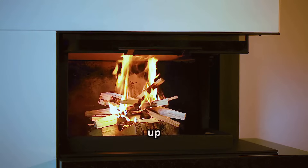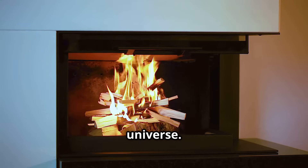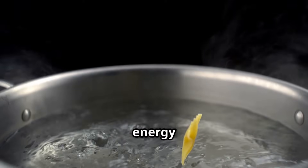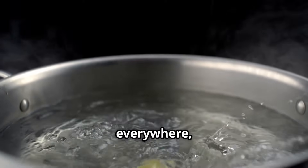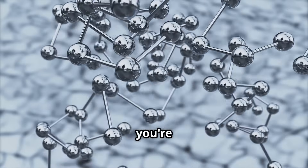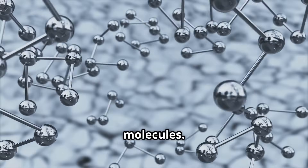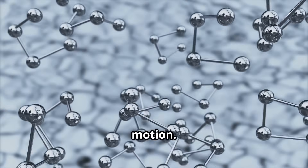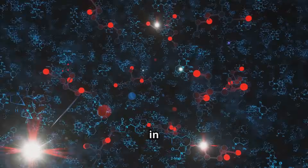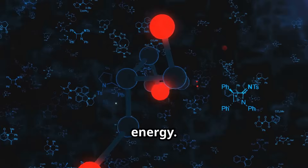First up, let's get fired up about thermal energy. It's one of the most fundamental forms of energy in our universe. You can think of thermal energy as the energy of moving particles. It's everywhere, in everything. Everything around us, even this very screen you're watching, is made up of tiny particles called atoms and molecules. These particles are always in motion, constantly vibrating and bumping into each other.